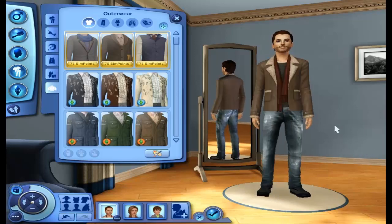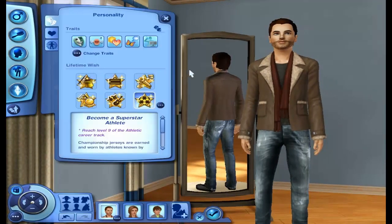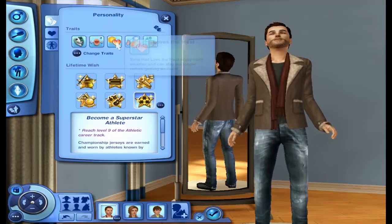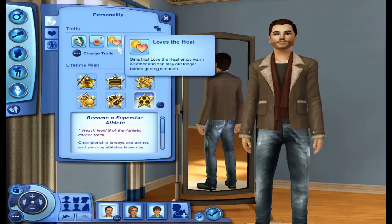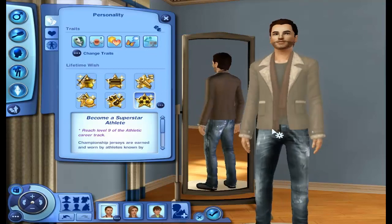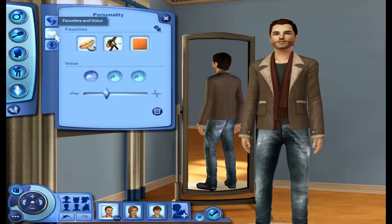I really, really love this jacket. I find myself using it all the time in my current household. I just can't get enough of it. I'll tell you about his personality a little. He has a sense of humor, he's hot-headed, he loves the heat — which is a new trait with Seasons. He's a social butterfly and he's a workaholic. He wants to become a superstar athlete, so we're going to get him into the athletic career. His favorite color is orange, his favorite music is rockabilly, and his favorite food is tofu dogs.